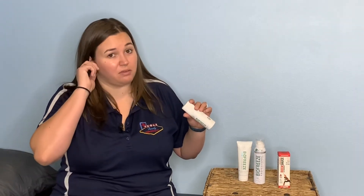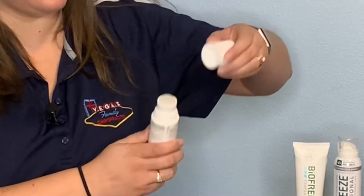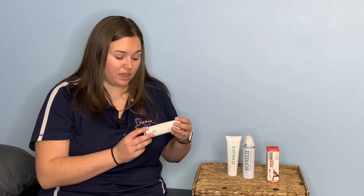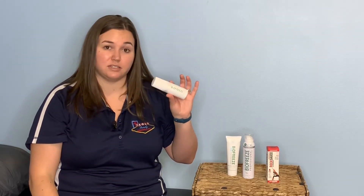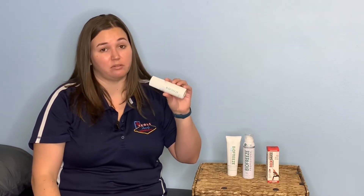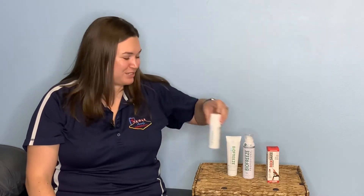For easier-to-reach spots and to avoid overspray, we recommend the roll-on. This tube has a little roller ball in it — these travel well, fit right in your bag, and you can pull it out, give it a little shake, roll it on the area that hurts, and toss it back in your bag. A fun fact: the Biofreeze roll-on is actually TSA approved for airline travel, so they won't take it from you, which is great.